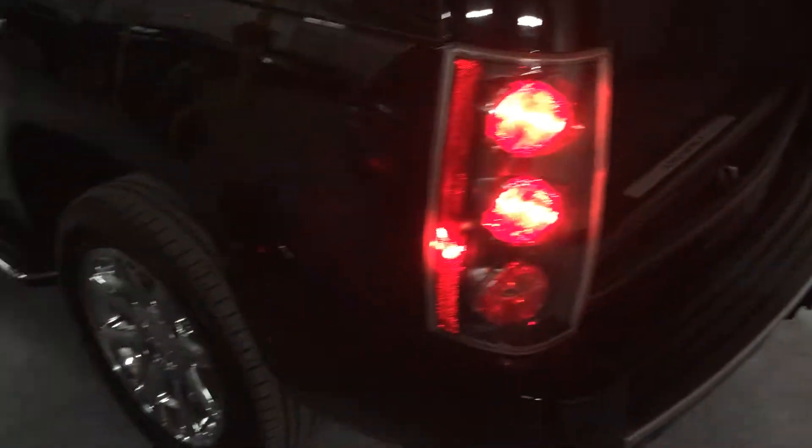It has heated and cooled front seats, heated captain chairs, and third-row bench seats. This truck looks like it's new. It is true to Denali — the 6.2-liter V8 with 403 horsepower and an automatic transmission.